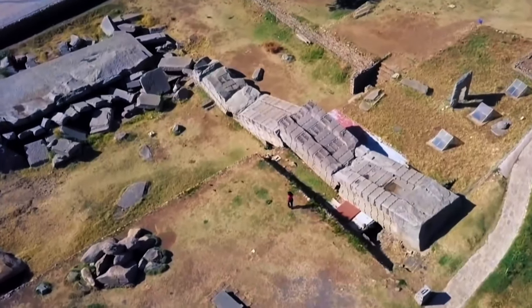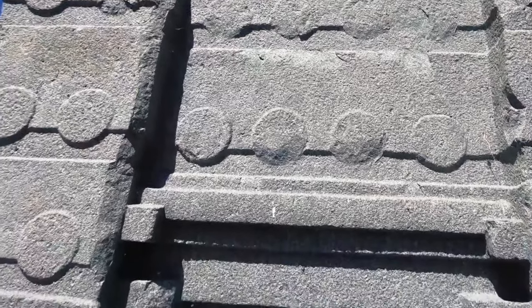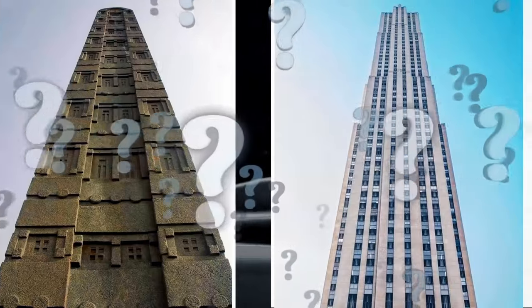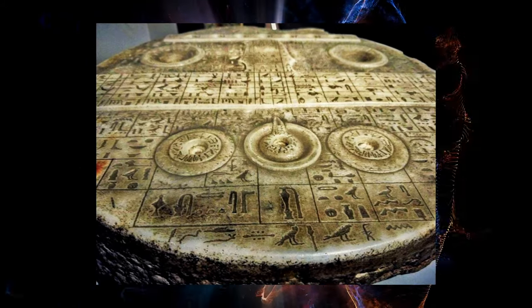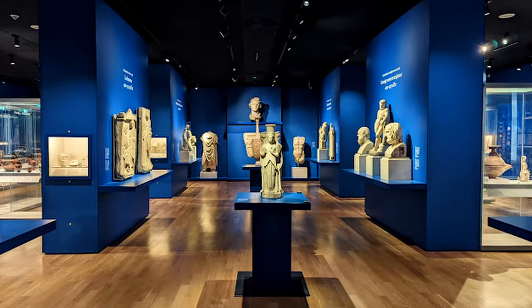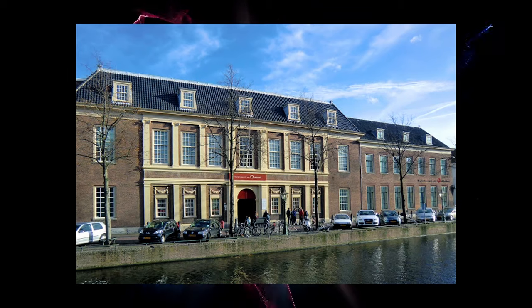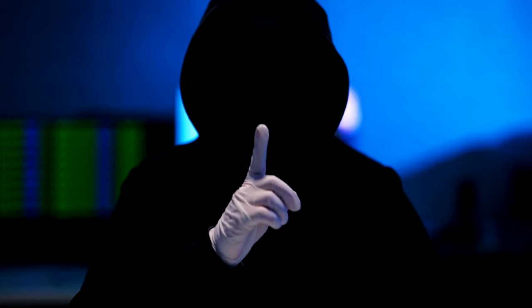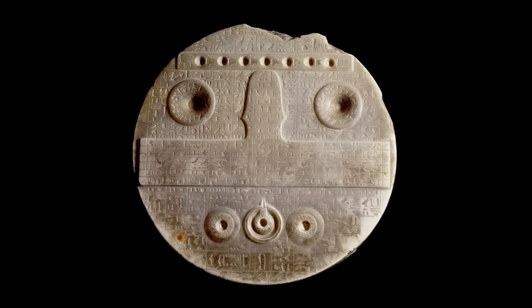Officially, the stelae are dated to the first centuries of our era. However, there is a legend going around Aksum claiming they were raised by giant cyclops who could melt stone — they poured it into long wooden molds, and when the stone cooled, they cut and polished it and transformed it into giant stelae. There is also a photo of a rather strange object circulating on the internet. According to some reports, it was found in Egypt, and today this artifact is stored in the National Museum of Antiquities in Leiden, Netherlands, amazing visitors with its unusual appearance. Substantial debates have arisen because it strikingly resembles a control panel of some mechanism or spacecraft.